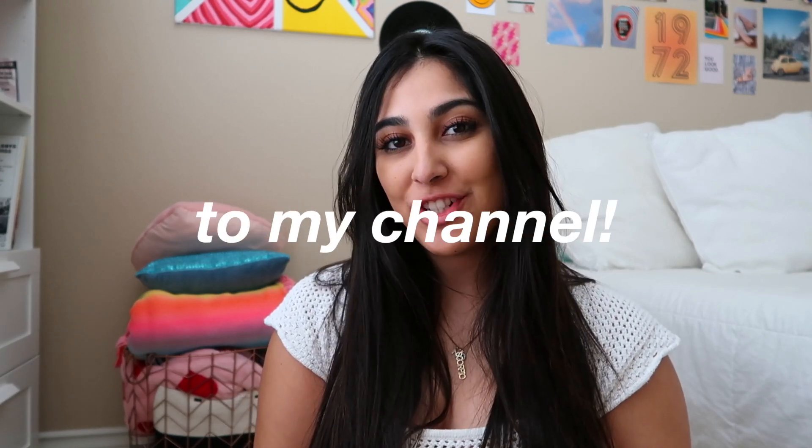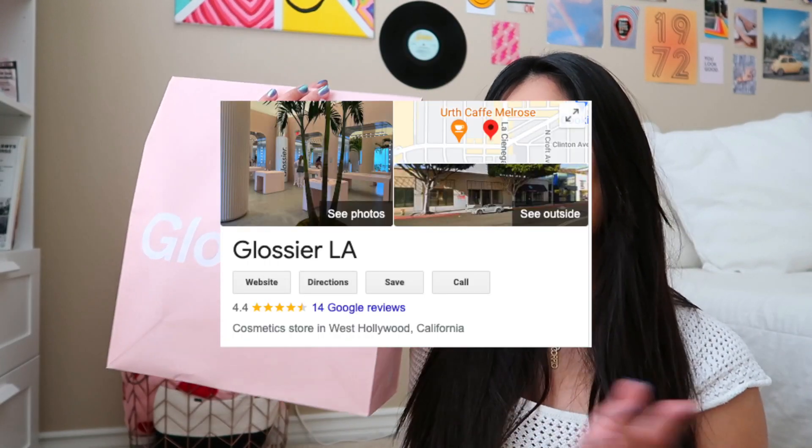Hey guys, what's up? Welcome back to my channel. For today's video, I have a very exciting one to show you guys because I did some damage at Glossier LA. I visited last Friday, Black Friday, and I went to the one in Los Angeles and I picked up a bunch of goodies. So if you guys want to see my haul and everything I got from the store, stay tuned.